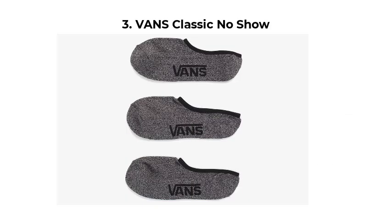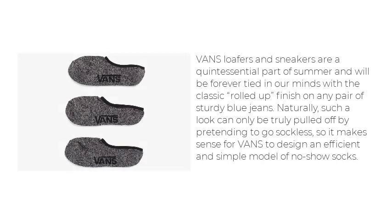Vans Classic No-Show. Vans loafers and sneakers are a quintessential part of summer and will be forever tied in our minds with the classic rolled-up finish on any pair of sturdy blue jeans. Naturally, such a look can only be truly pulled off by pretending to go sockless, so it makes sense for Vans to design an efficient and simple model of no-show socks.